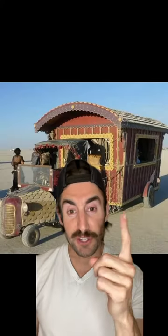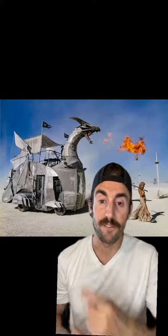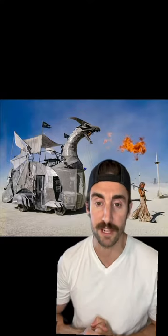At number eight, we got this cool steampunk themed trolley that looks like something Willy Wonka would drive. He's a weirdo. At number seven, you can go to sleep in the belly of the beast. That's right — it's a giant fire breathing dragon on wheels.